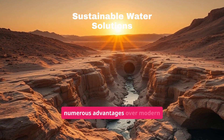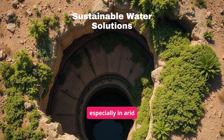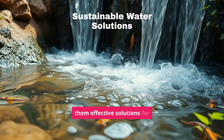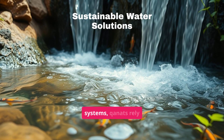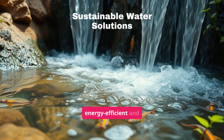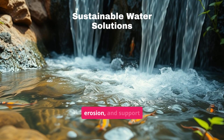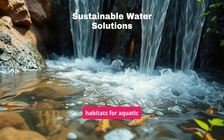Qanats offer numerous advantages over modern water management, especially in arid regions. Their sustainable design and minimal environmental impact make them effective solutions for water scarcity. Unlike modern systems, Qanats rely solely on gravity, making them energy efficient and eco-friendly. They also help recharge groundwater, prevent soil erosion, and support biodiversity by providing habitats for aquatic organisms.